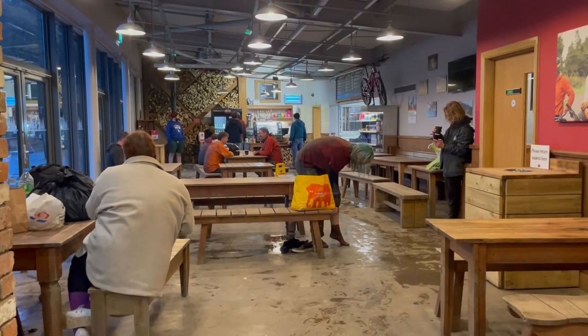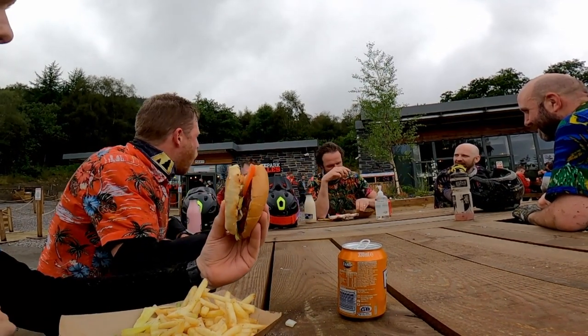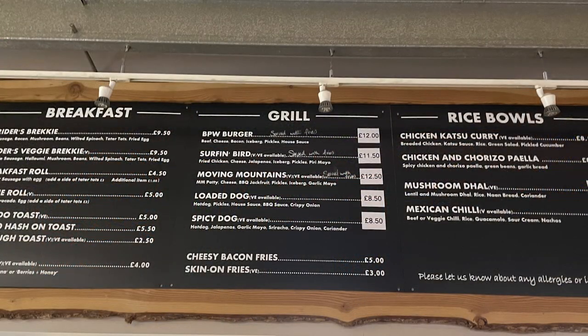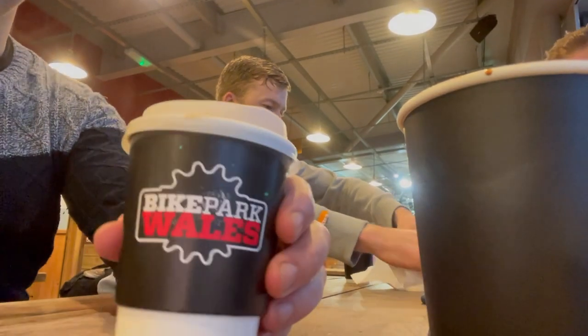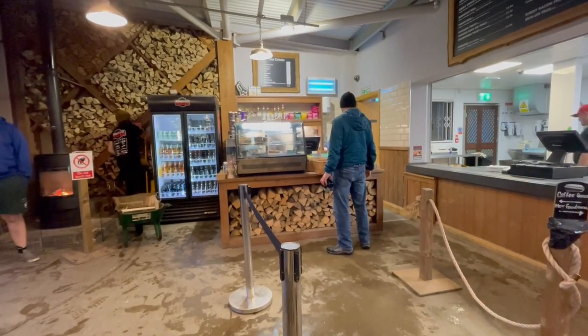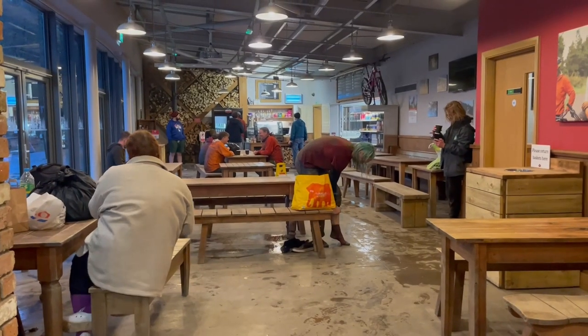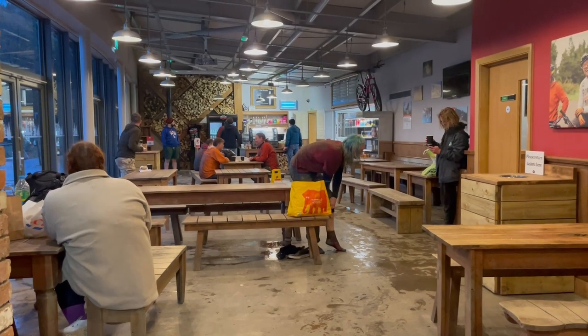The second cost to factor in is going to be your food. Stopping off for some lunch, a Bike Park Wales burger and chips is going to set you back £15. Throw in a cup of coffee and you're talking just under £20. This is pretty standard at most trail centres and bike parks, but just be aware that if you're going to buy more than one meal things could get expensive.